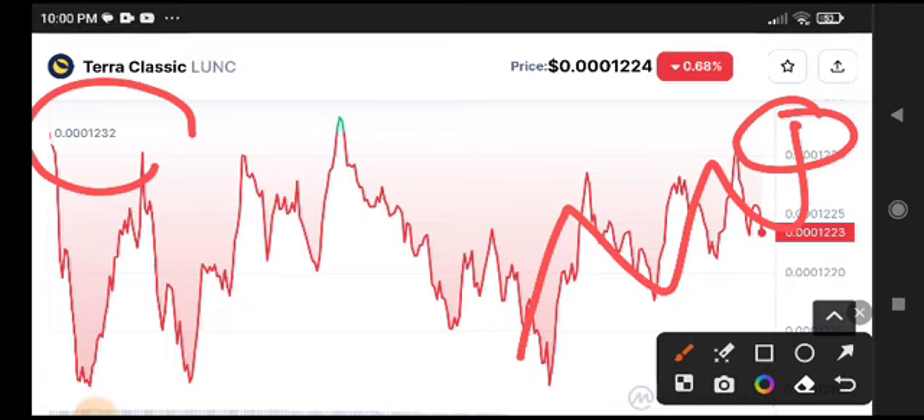The strong support area is at 0.00012032. This is the price, and this is definitely a strong resistance level. If this breaks, 100% we will see a huge pump in Terra Classic. What is your price prediction and technical analysis? Tell me in the comments. My recommendation is that you can take a long position and get a crazy profit from Terra Classic.